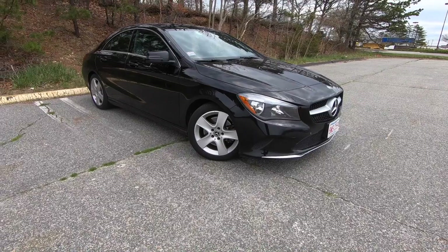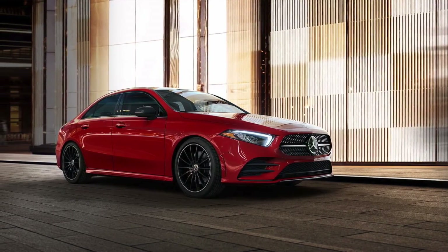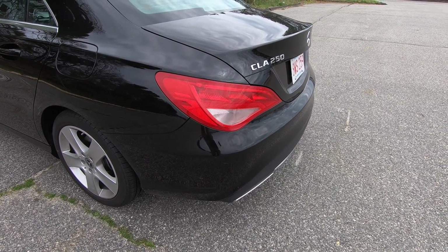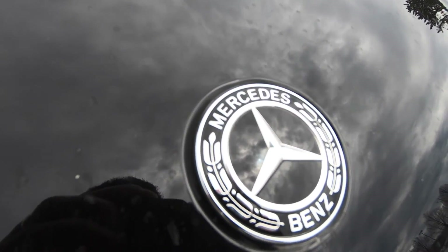The CLA is Mercedes' smallest sedan and it's been in that sub-C-Class space for the last few years. However, for 2019, Mercedes also launched the A-Class for North America. The A-Class is built on the new Mercedes-Benz architecture while the CLA is built on the old architecture, but they're selling both in 2019. The CLA hasn't changed for 2019 — it's the same CLA that's been out for years — and the A-Class has been completely redesigned and brought to the U.S.